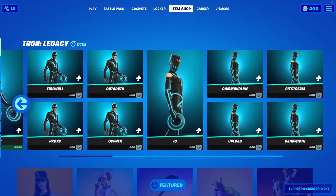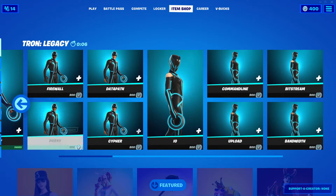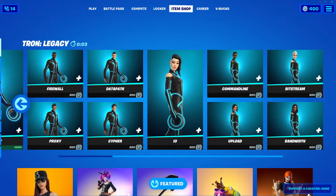Hello everyone, this is Lauder Gotti. Welcome back to another item shop video. Before we get started, don't forget to drop a like and subscribe. Today is Monday, May 24th, 2021. Let's see what we get in today's item shop, shall we?